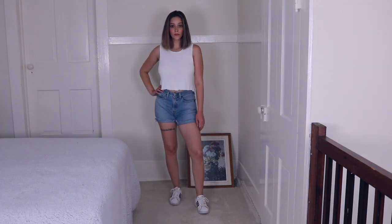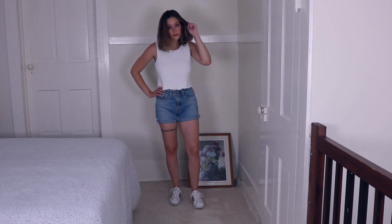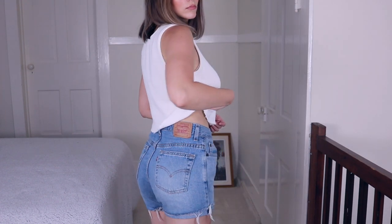The next outfit is very basic again. I paired these high-waisted Levi's shorts — which I actually stole from my sister and need to give back to her — with this little white knit tank top. You can't really tell that it is knit on camera, but it is a knitted material.